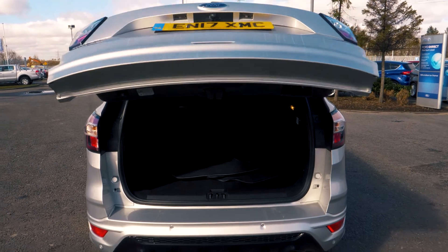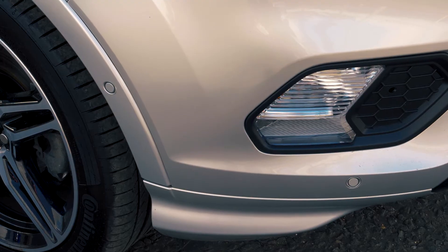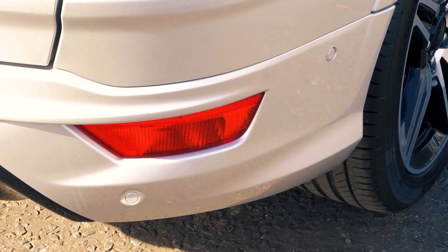There's tons of room available in the boot and it has a power tailgate which is always handy. Front and rear parking sensors are also included to help you out in tight situations.